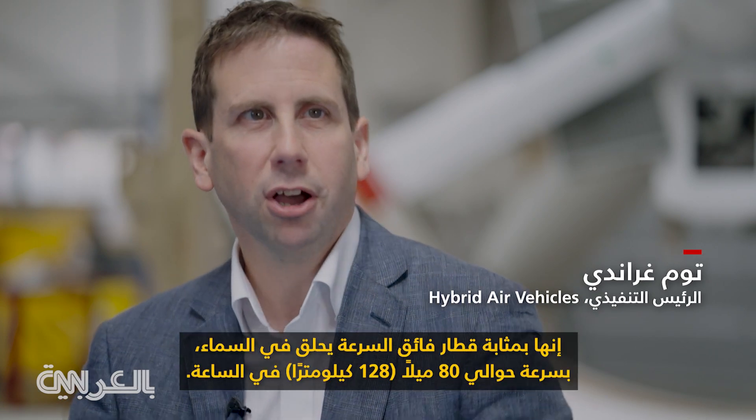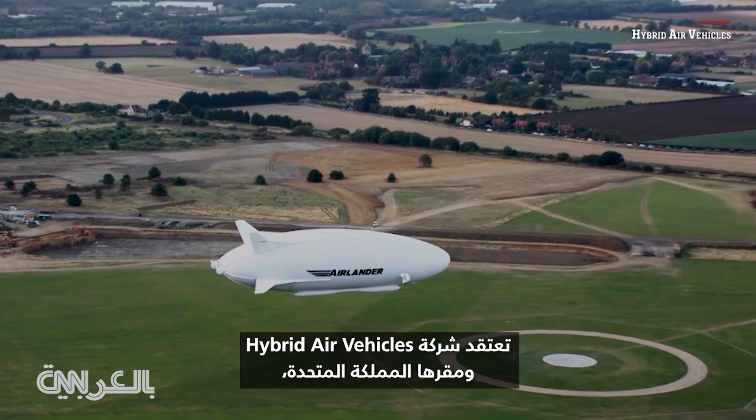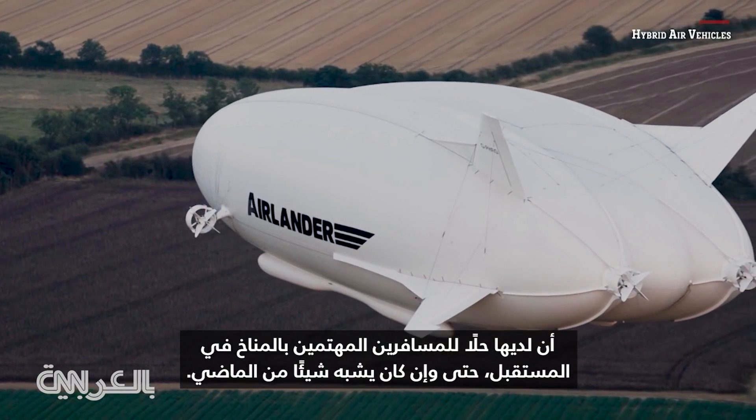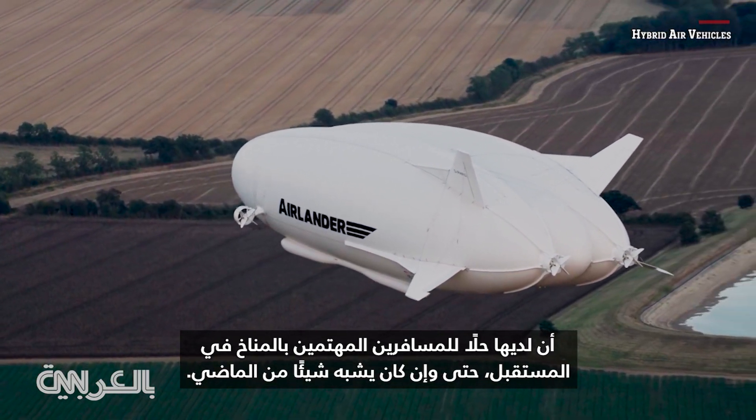It's a fast ship — a high-speed rail of the sky flying at about 80 miles an hour. UK-based company Hybrid Air Vehicles believes it has a solution for climate-conscious travellers of the future, even if it might look like something from the past.